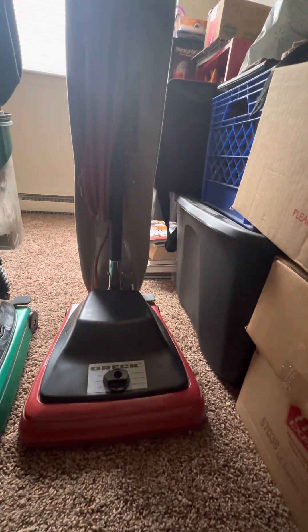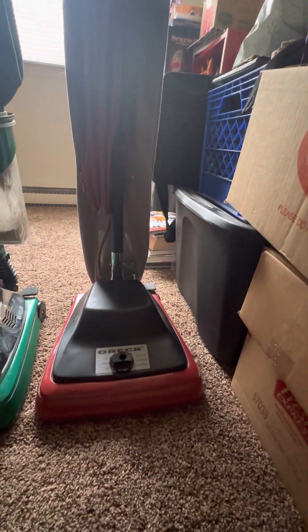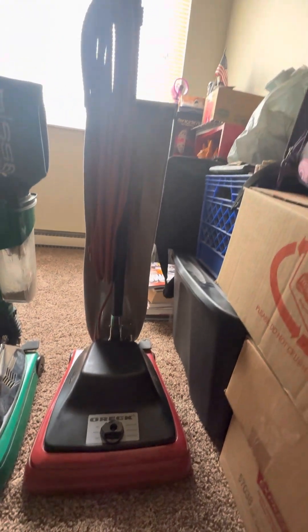These Oreck commercials, I believe, are called the Premier Commercial, but I'm not too sure about that. They're basically, as I said, just like the Sanitaire.